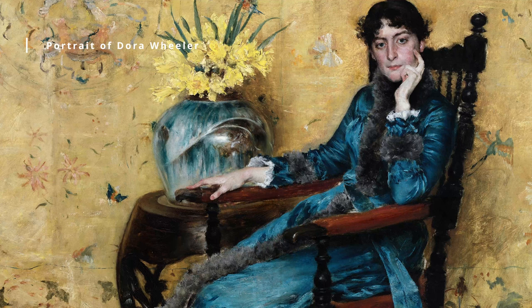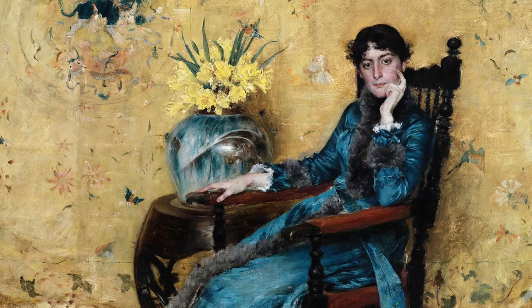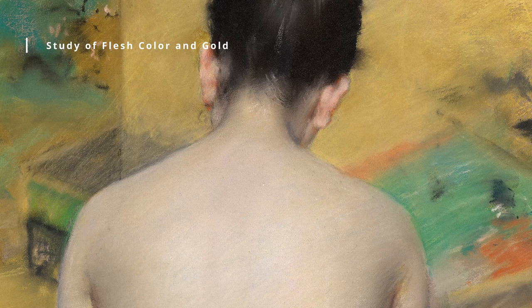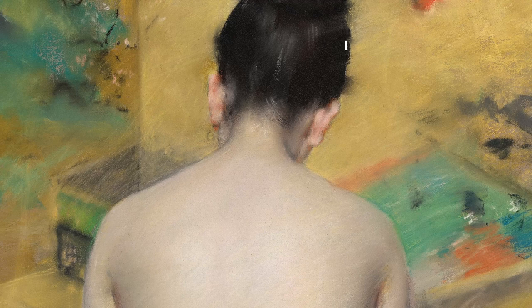Chase returned to the United States in 1878 and quickly became one of the most sought-after portrait painters in the country. He had a keen eye for capturing his subjects' personalities and was known for his ability to work quickly and efficiently. He also taught art, first at the Art Students League in New York and later at his own school, the Chase School, which is now part of the Parsons School of Design.